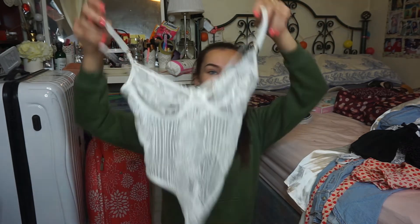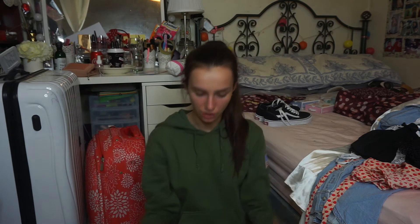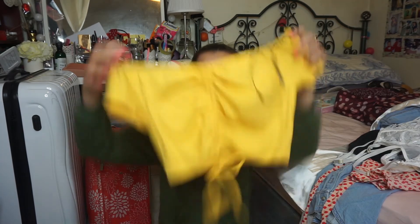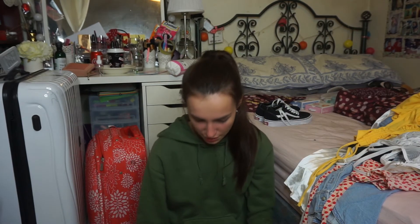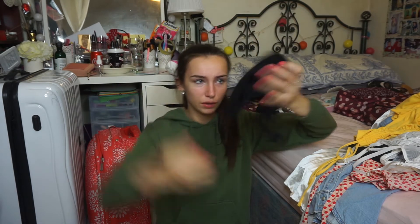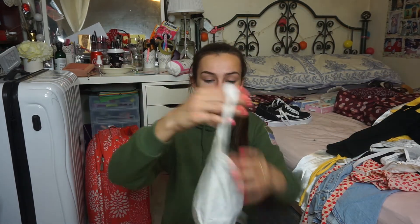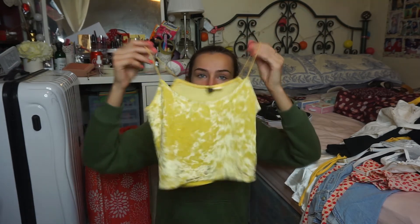Then I have this lace bodysuit — it's a bit risky. I was going to return it because I tried it on and I just don't have the cleavage for it, but I was thinking maybe this underneath the satin blouse with black jeans would be so nice for a dinner look. Then I have a black cami top, and I also have a black and white crop top. Then I have this yellow velvet top which goes with everything and looks so nice with a tan.